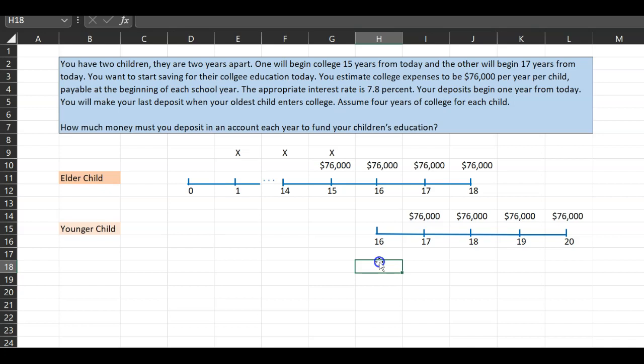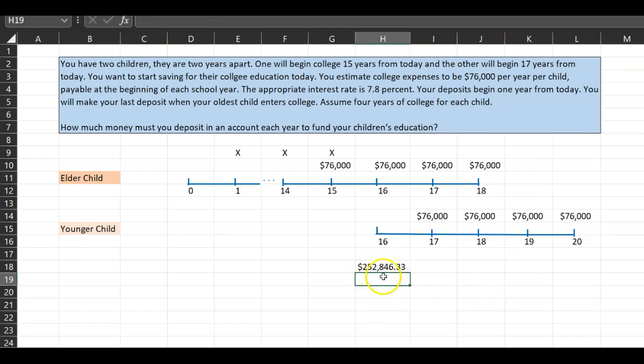First, determine the present value of the $76,000 payments for your youngest kid. In other words, how much money do you need by the end of the 16th year to make those outflows over the next four years? This is a present value of a four-year annuity. The interest rate is 0.078, number of periods is 4, and the payment is -$76,000. You will need $252,846.33 at the end of the 16th year.